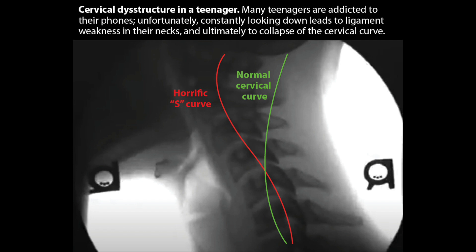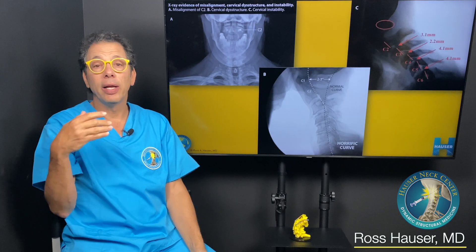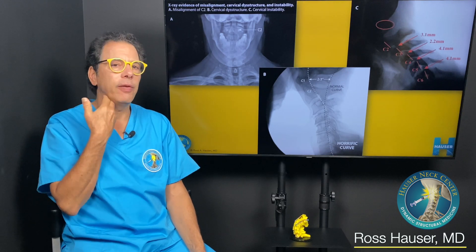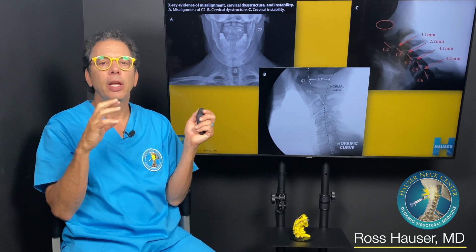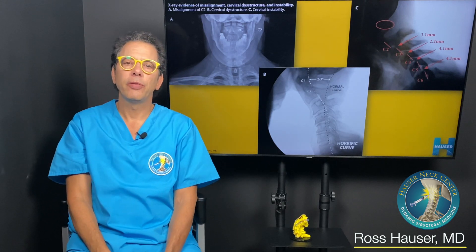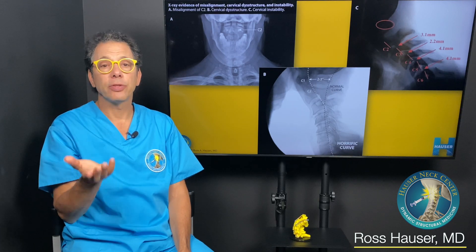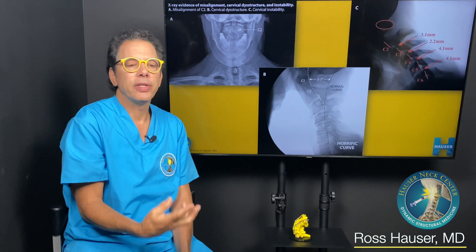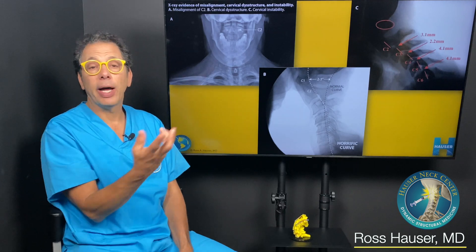A dysfunctional cervical curve screws up brain pressure and the fluid flow into and out of the brain. The vagus nerve is what calms the body down — there's a right and left vagus nerve. When it's stimulated, you feel peacefulness, love, and calmness; your breathing is slow and you can handle a lot of stress. With vagus nerve degeneration, that process is inhibited.